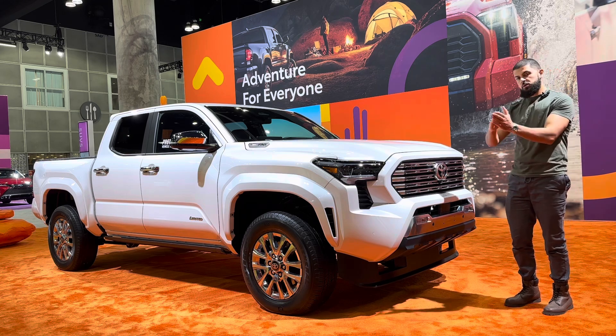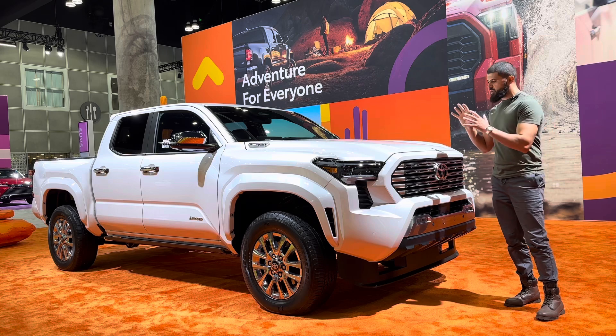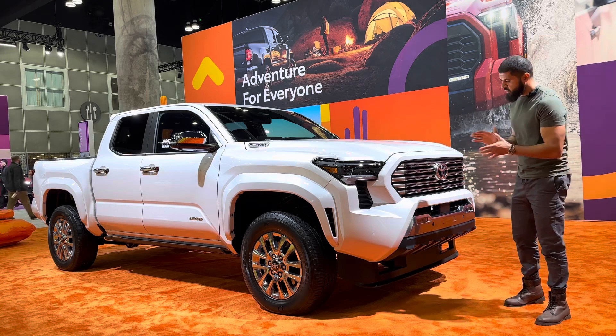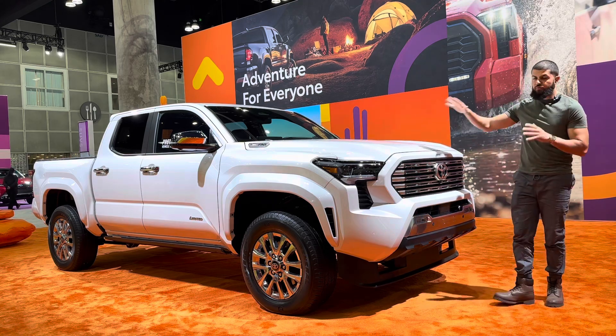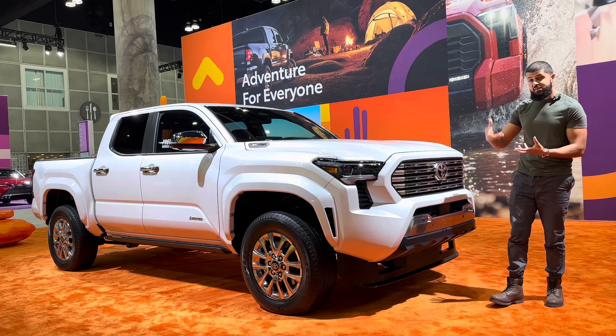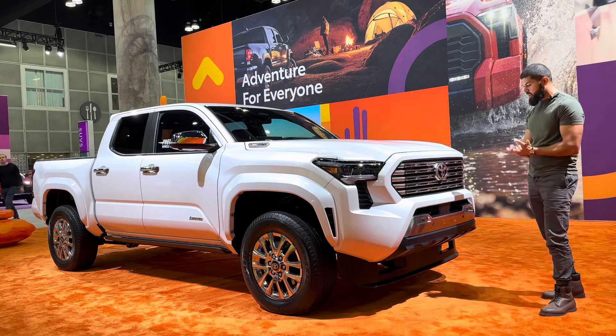When it comes to the luxury Tacoma, as we may know we don't have a Capstone version of the Tacoma — we might in the future — but as of right now this is the top of the line luxury you can get. I'm going to take you on a full walkthrough from the exterior. This vehicle is locked on the inside but I'm going to show you the outside and let you know what I think of it and show you all the features.